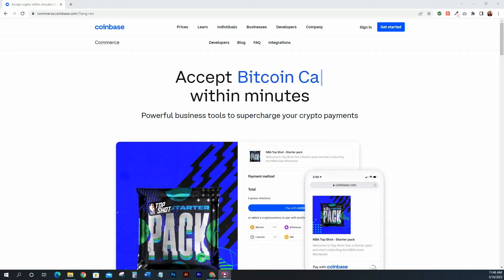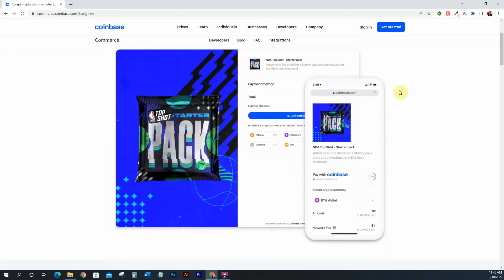Once you go to commerce.coinbase.com, it gives you a nice platform overview. Up front it shows you a quick design of how it would look for your product — you have a little product image and then a basic checkout. It looks like any checkout you'd see online or in a mobile app, except instead of PayPal or a credit card, it has a button to check out with Coinbase and the different cryptocurrencies your users can select.